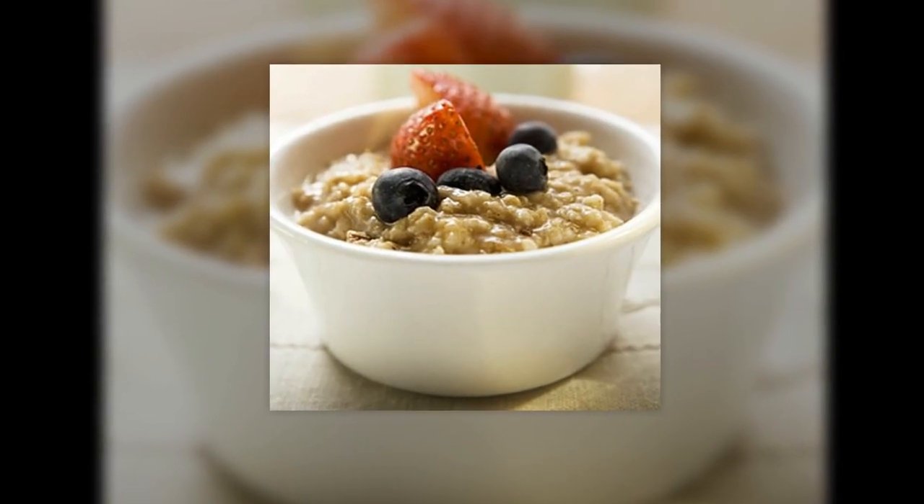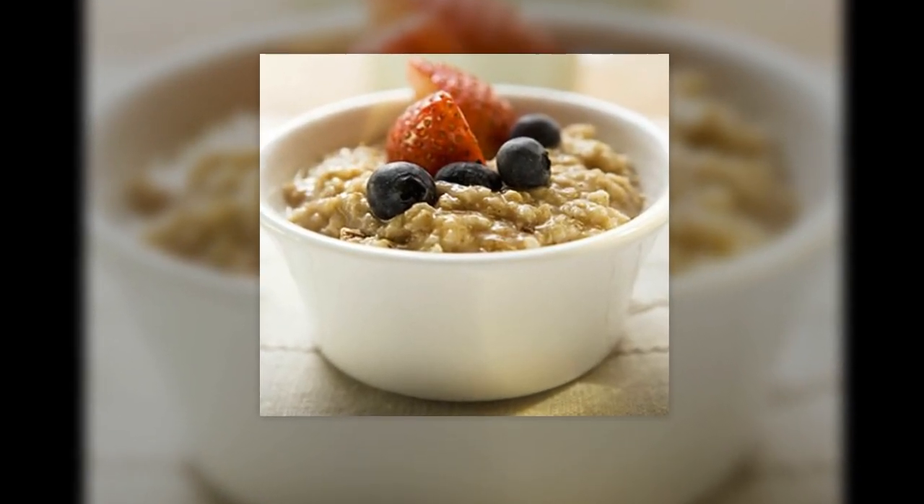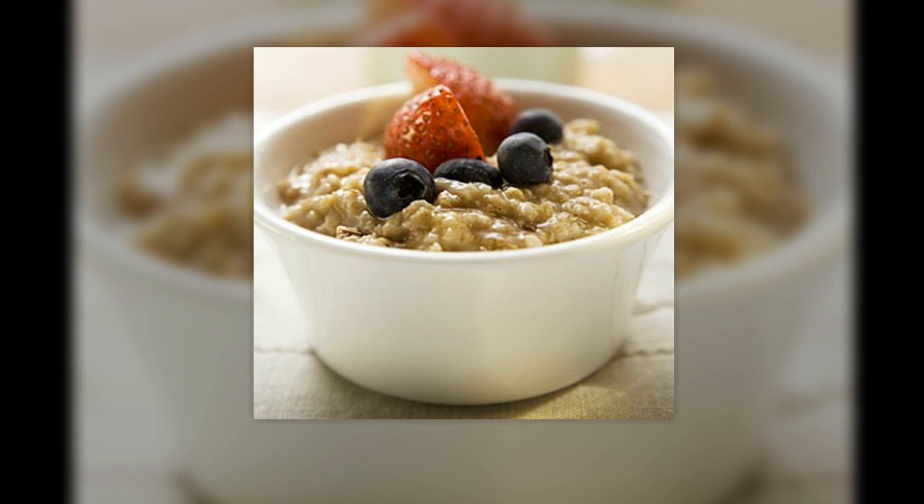There might not be direct scientific evidence that oatmeal increases your milk supply, but it is traditionally believed to boost your supply and it really does work for many women. Personally, I felt that I had a much better milk supply after I increased my oatmeal consumption. Oatmeal is not only a good source of iron but also a perfect comforting carbohydrate.